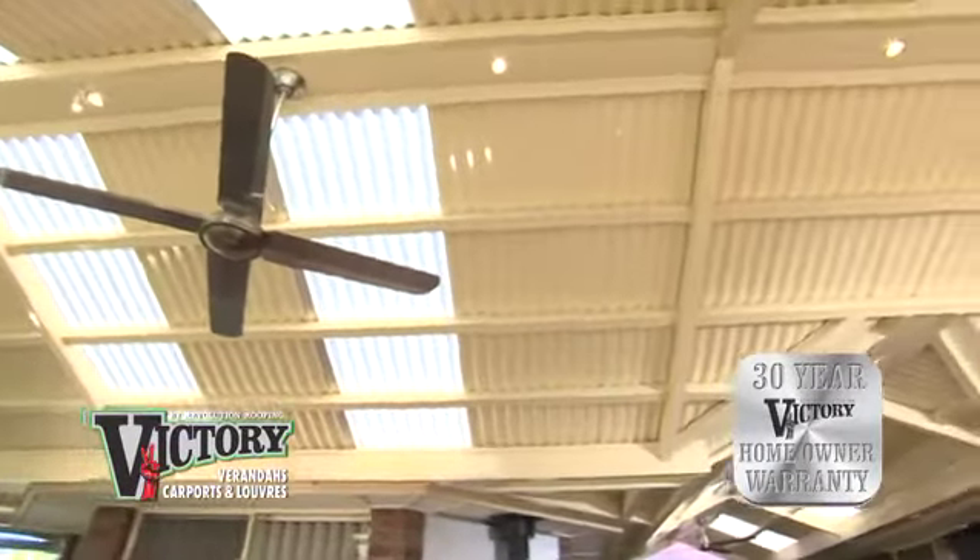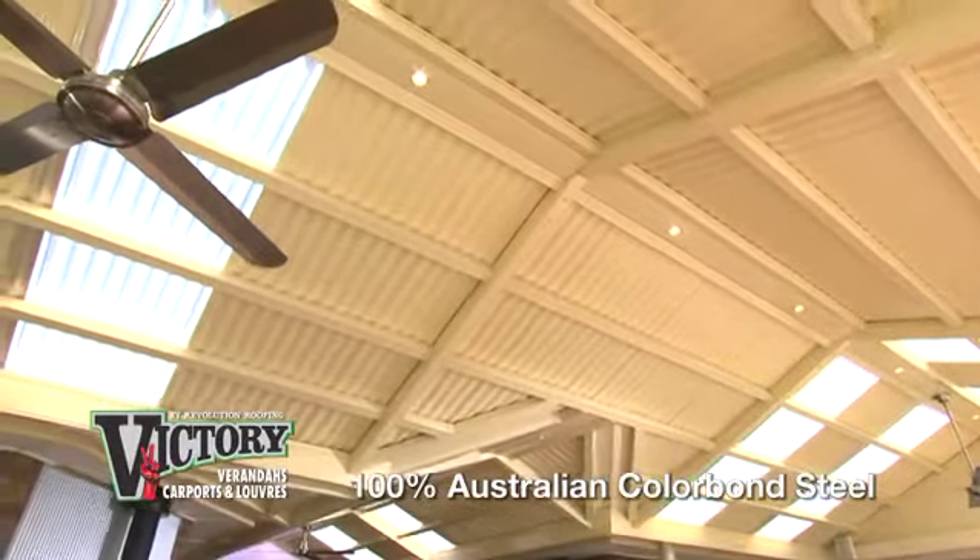If you're going to buy a veranda or carport, you can't go past Victory from Revolution Roofing. And if you buy a Victory, make sure you get it with a TrueOak Superior corrugated roof.